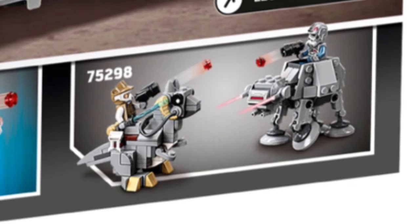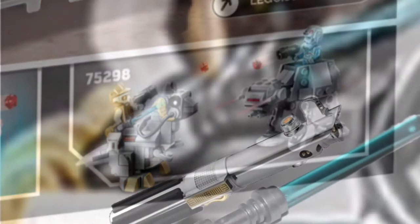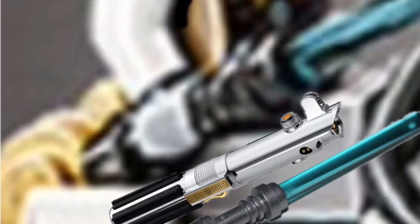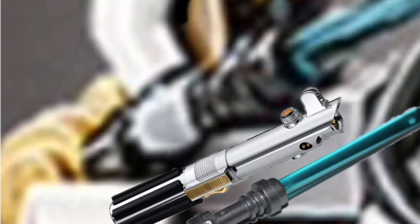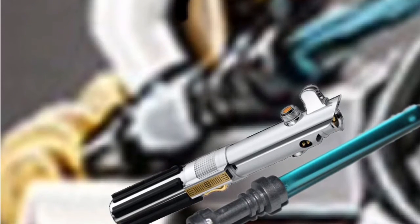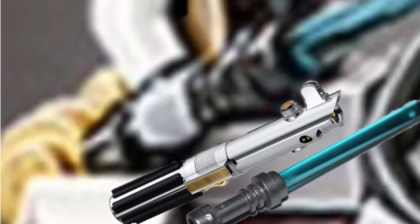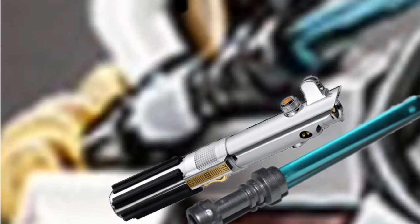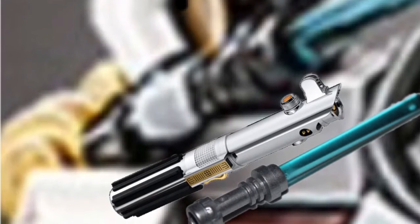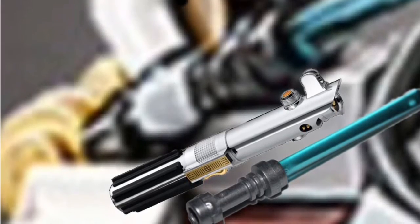We also got the Tauntaun AT-AT Microfighters with a possible new hilt. However, looking at it now I'm still doubting it. There is a comparison and at the bottom it does sort of look like there are some buttons and a new mold, but I'm not too sure. Another reason I doubt it is because when we got the first leak for it, Luke was just holding a normal silver hilt.